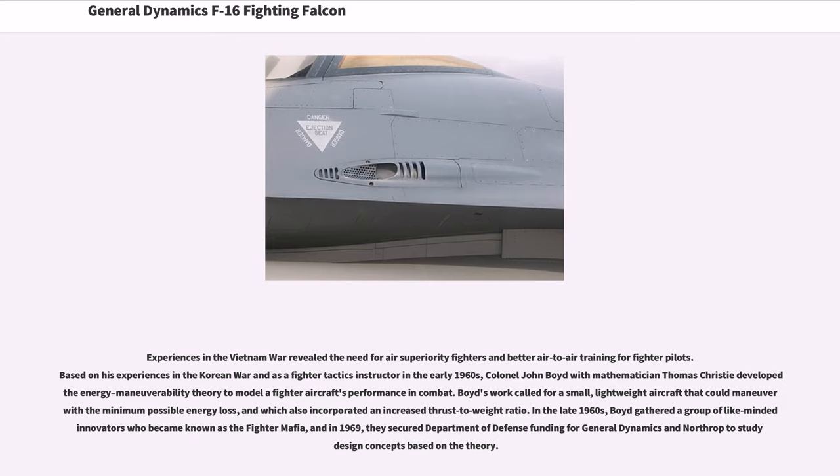Boyd's work called for a small, lightweight aircraft that could maneuver with the minimum possible energy loss, and which also incorporated an increased thrust-to-weight ratio. In the late 1960s, Boyd gathered a group of like-minded innovators who became known as the Fighter Mafia, and in 1969, they secured Department of Defense funding for General Dynamics and Northrop to study design concepts based on the theory.